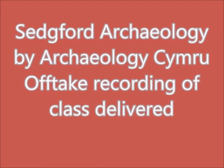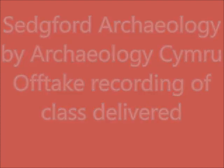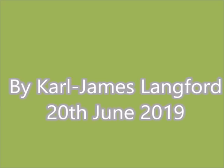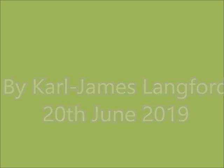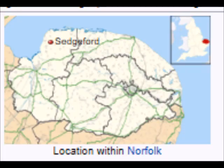Hello, this is Carl James Langford. This is an off-take recording of a class about Sedgeford Archaeology and Active Ongoing Excavation, which is part of my up-to-date series for Archaeology Cymru. Sedgeford itself, as you can see from the map — a map from about the turn of the last century, about 1900 — you can see in the middle of the screen a place showing clay pits, and over on the right there are some trees, and that's the area of the excavations at Sedgeford at this minute.